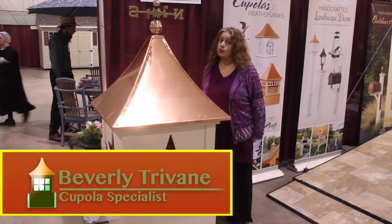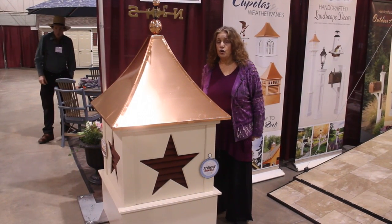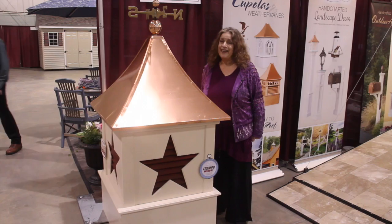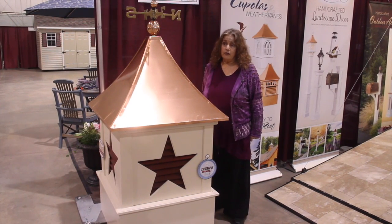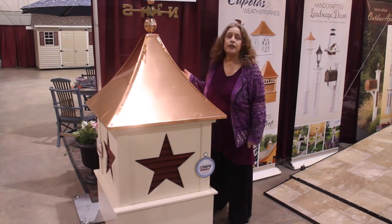Hi, I'm Beverly, your cupola specialist. We are here at the Keystone Show in York, Pennsylvania. We have a new cupola here. This is the new designer series cupola, and this is called the Alpha.